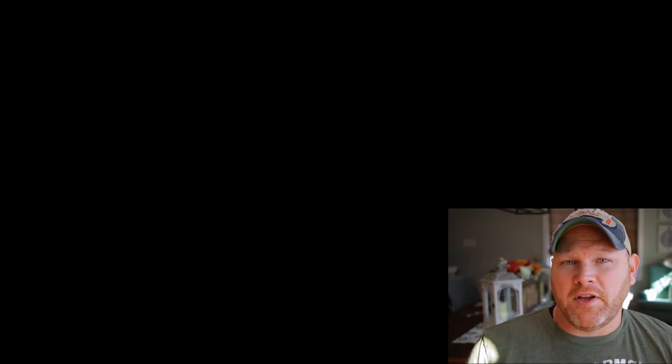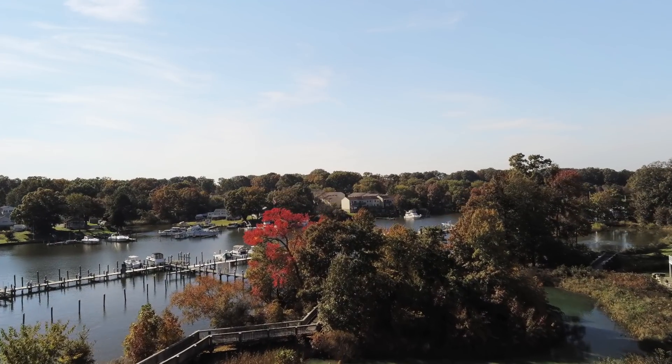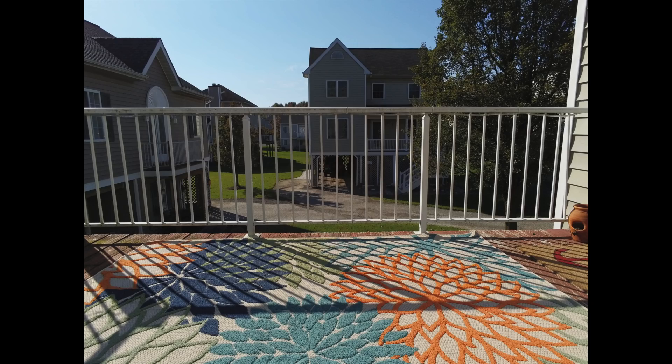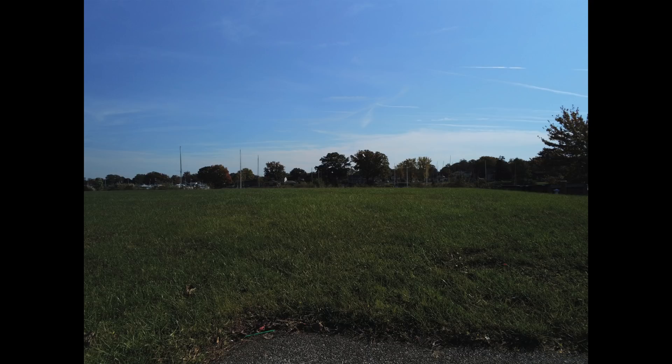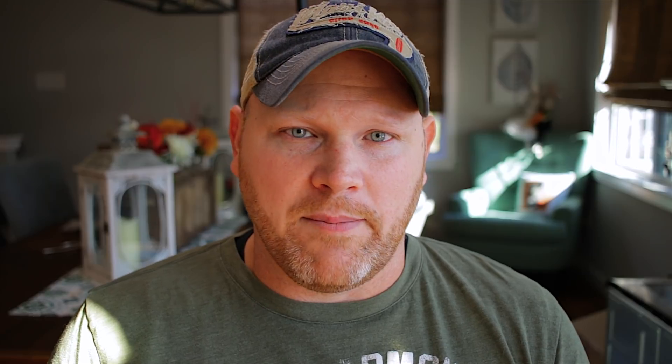Moving on to the camera features, starting with HDR. It's great that Parrot added HDR to 2.7k and 1080p, and it's much better than it was, but it still has a bit of noise in it, especially with low light. The biggest improvement with the HDR is in the photos — the HDR photos look really nice and I would definitely be using this whenever I take photos. Parrot has also added photo bracketing in a previous update, which allows the Anafi to take multiple photos with multiple exposures. These photos can then be combined in post processing to give you the widest dynamic range.